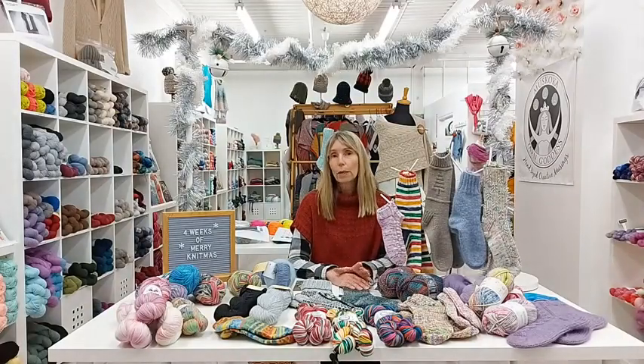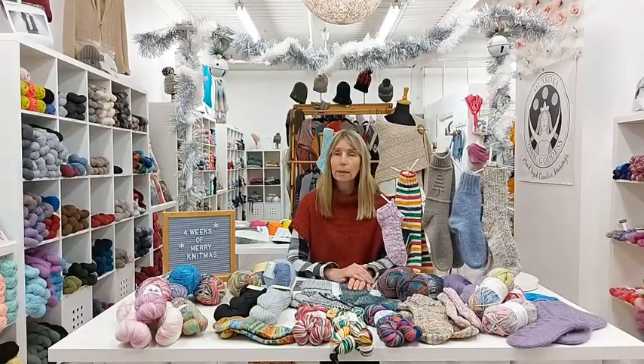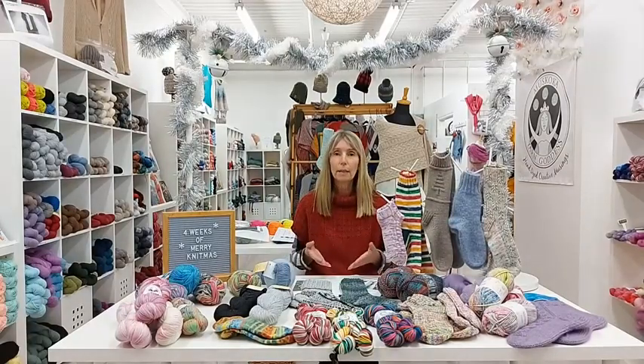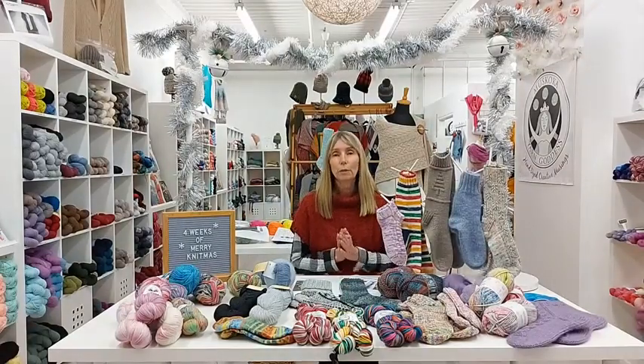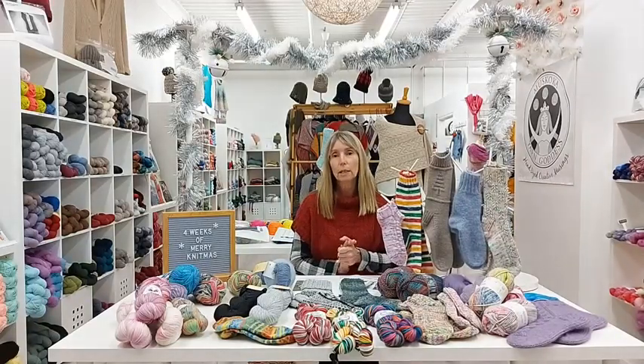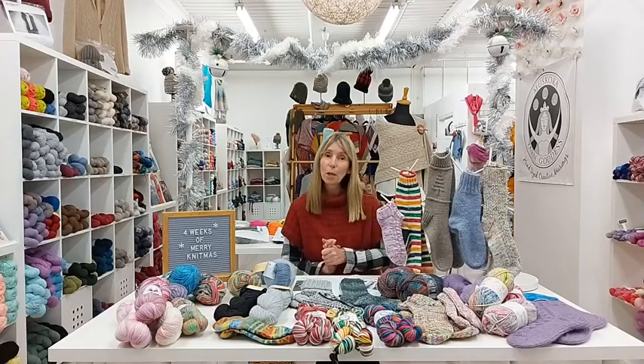That is the end of week one of Merry Knitmas. I'll be back next Friday at 5pm and we'll work our way up — we've covered the feet today, so maybe you can guess what we'll be covering next week. We've got four weeks and four accessories, top ten favorites to cover. Hope everyone's getting lots of knitting done for the holidays and enjoying this milder weather. Thanks for watching.